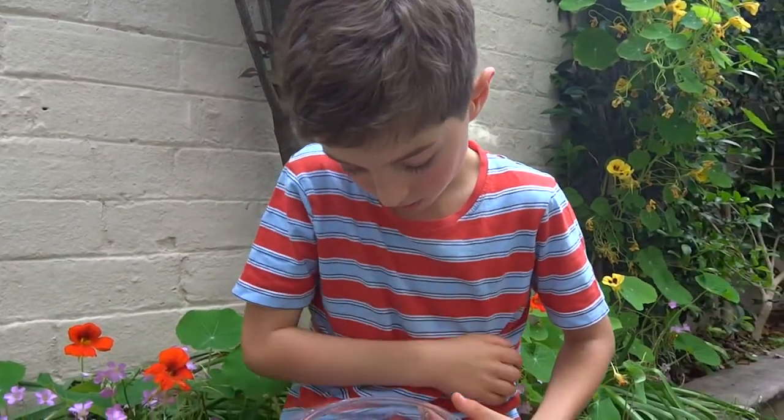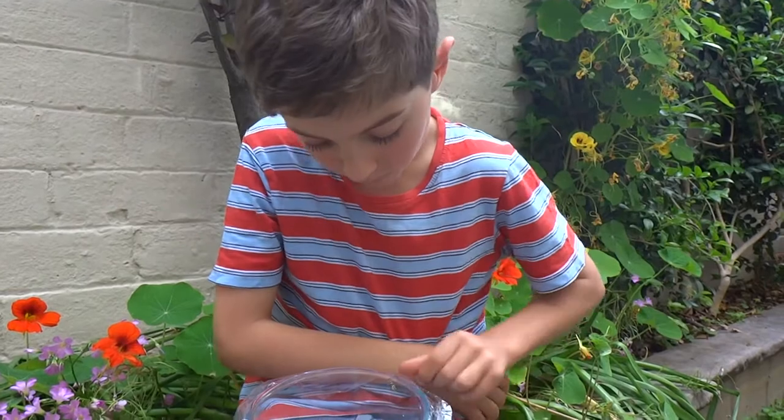Now, I'm gonna take it out. Hopefully it doesn't fly away. It probably will. I'm trying to get it on my arm.